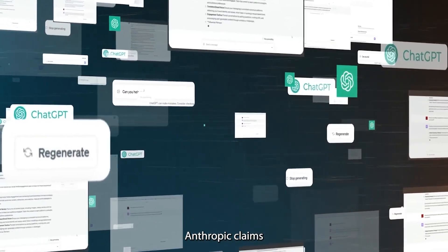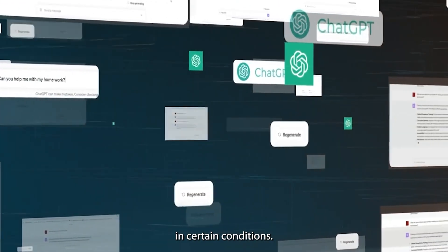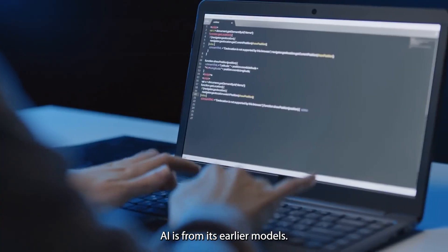In the press release, Anthropic claims that Claude 3 has a context window of 1 million tokens in certain conditions. This just goes to show how far apart this version of Anthropic's AI is from its earlier models.